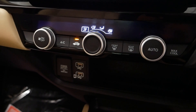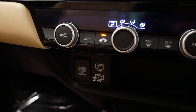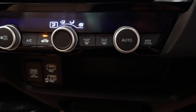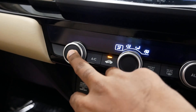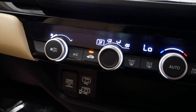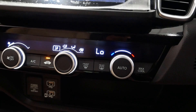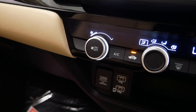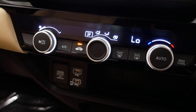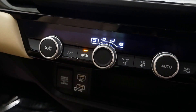Below the infotainment is a fully automatic climate control system. The knobs have a premium feel. There are different AC flow functions in the center, and a temperature control knob. The switches are clear and no-nonsense.